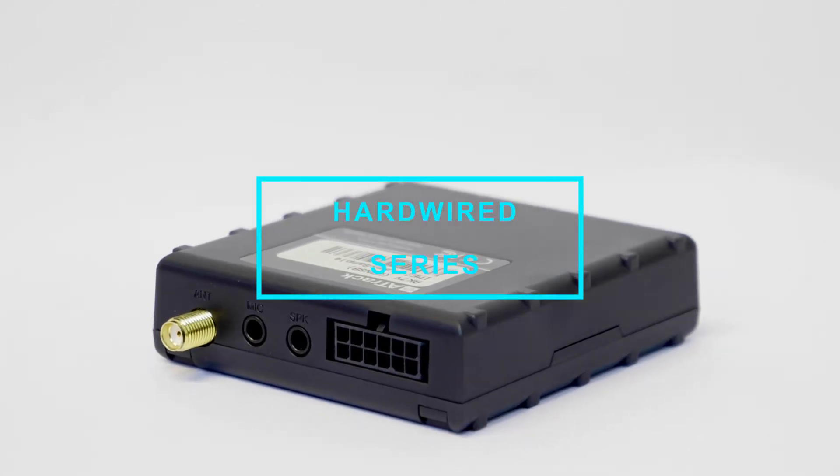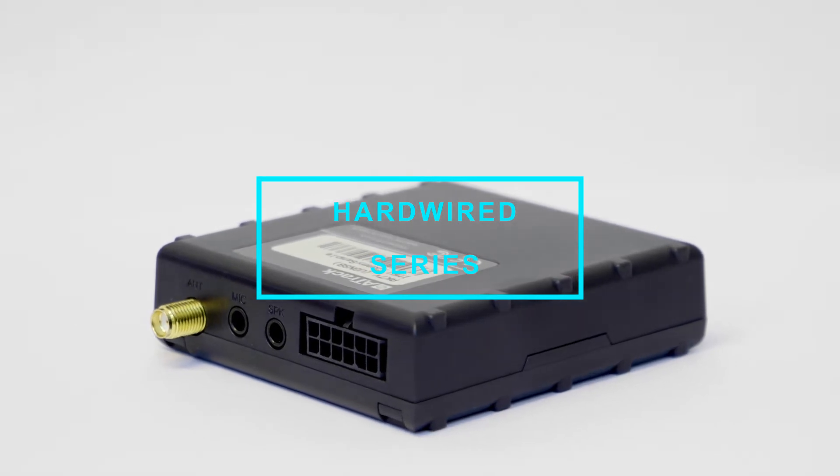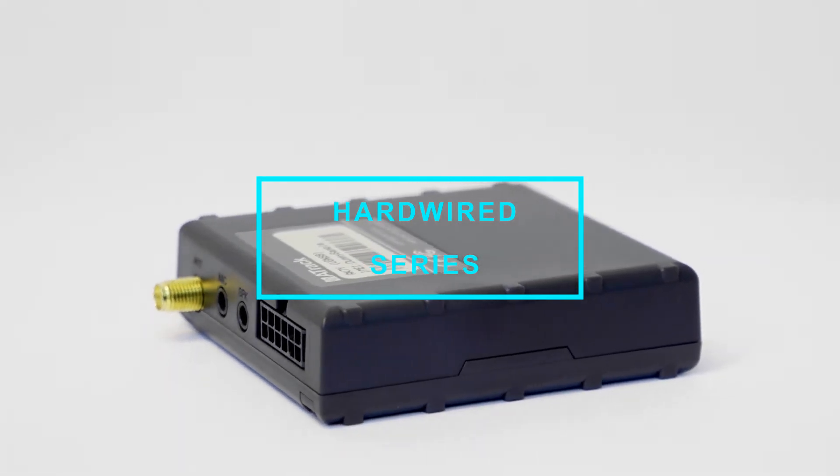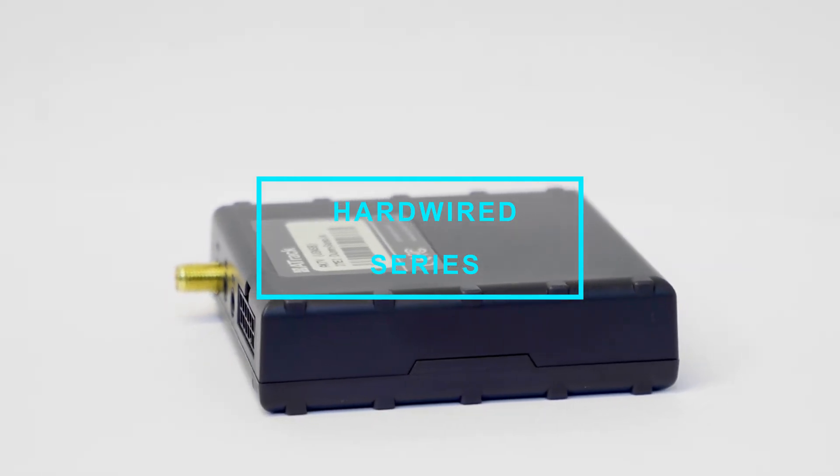Introducing the 8-Track Hardwire Series. 8-Track Hardwire devices are designed for hidden installation with up to 13 general-purpose inputs and outputs for various sensor monitoring.